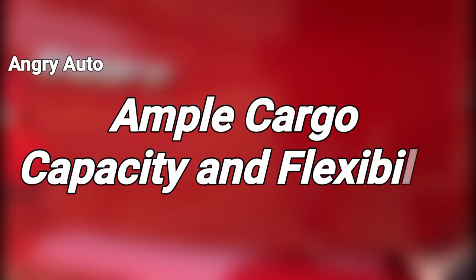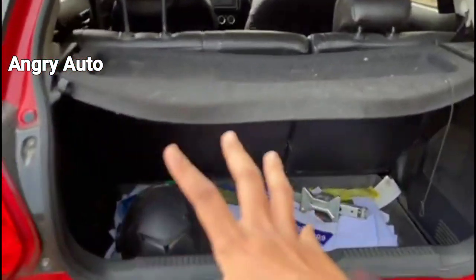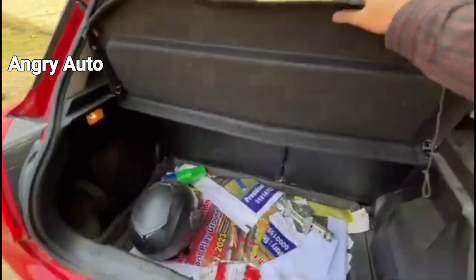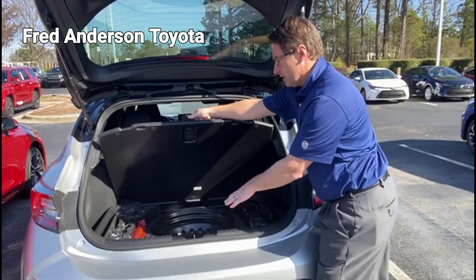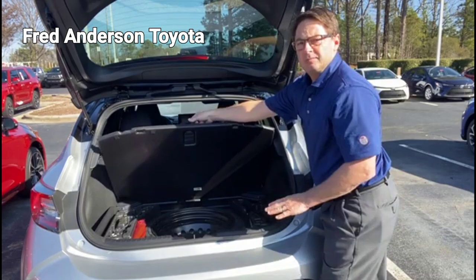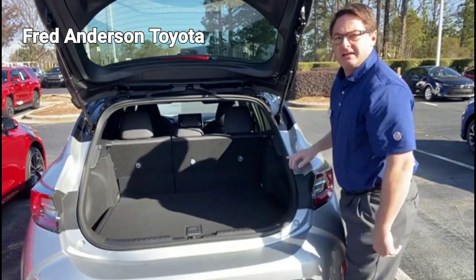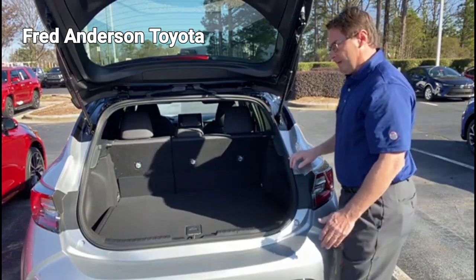Ample cargo capacity and flexibility. One of the standout advantages of hatchbacks is their enhanced cargo capacity. The rear hatch opens up to reveal a spacious storage area, extending the length of the car's interior. This versatile space provides ample room for groceries, luggage, sports equipment, or even furniture when the rear seats are folded down.